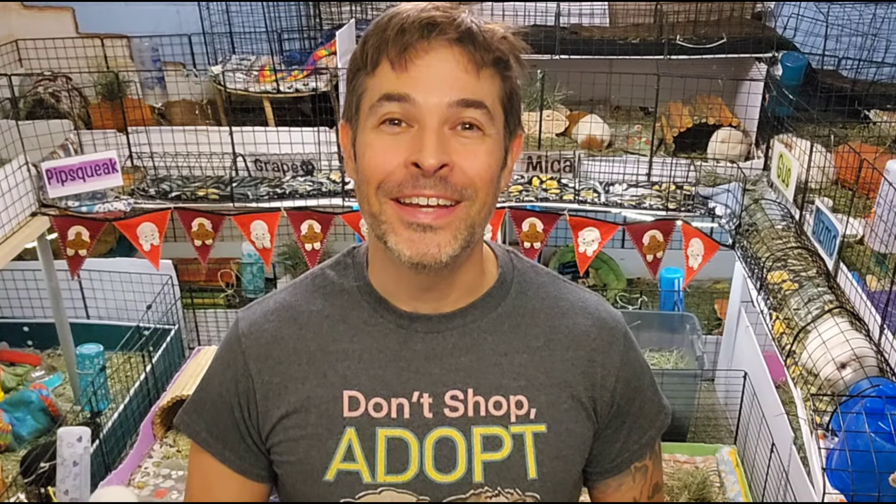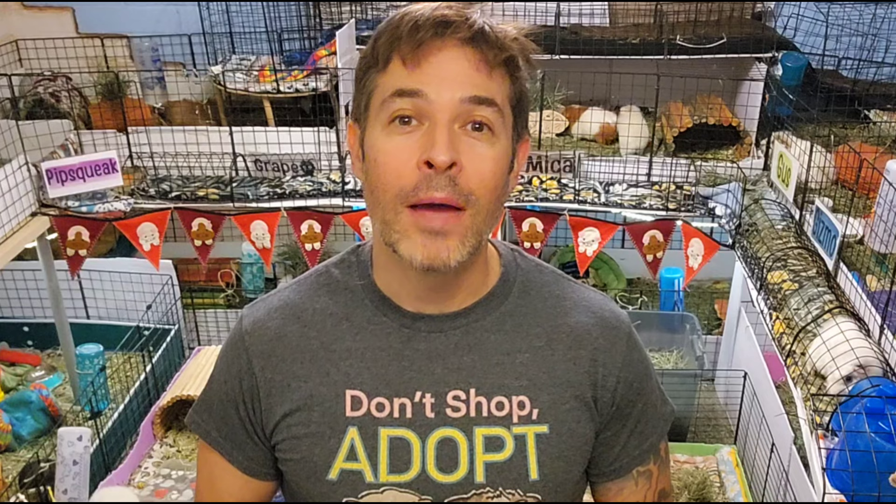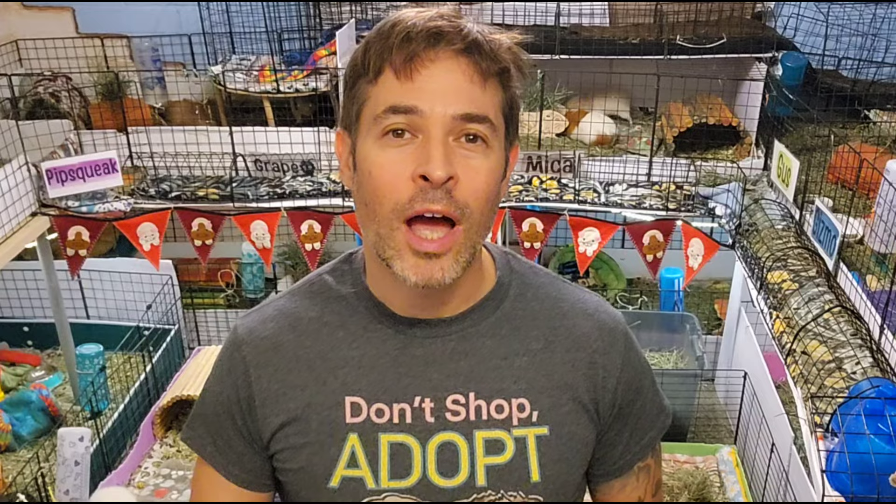Hey, it's Scotty. As a Los Angeles Guinea Pig Rescue volunteer, when I'm facilitating adoptions, people often ask: do guinea pigs need shots?